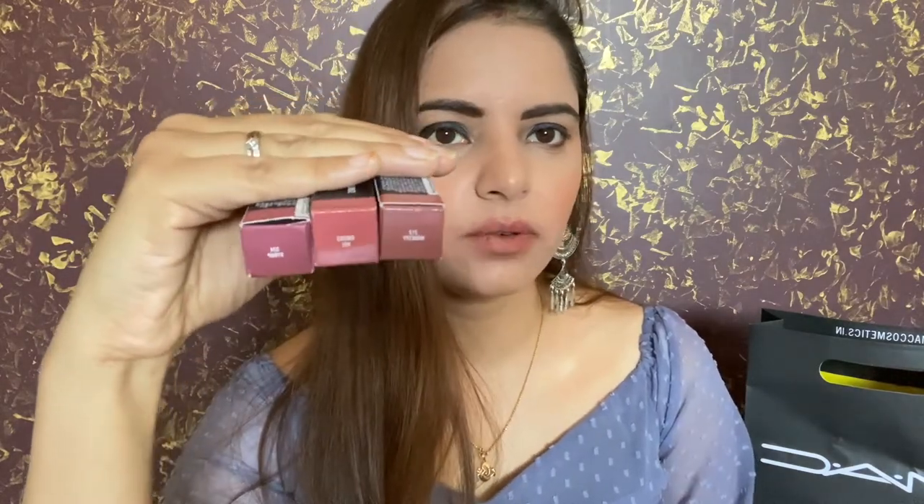The next shade in the cream sheen formula is MAC Syrup. All three shades — Cosmo, Syrup, and Modesty — are kind of similar: one is in a coral-pink and they're all basically in the pink family. If you love cream formula lipsticks, you can choose any of these.